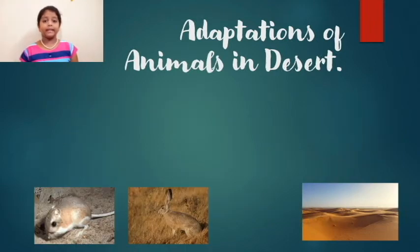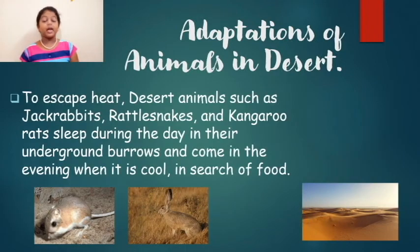To escape the heat, desert animals such as rattlesnakes, kangaroo rats, and jackrabbits sleep during the day in their underground burrows and come out in the evening when it is cool, in search of food.